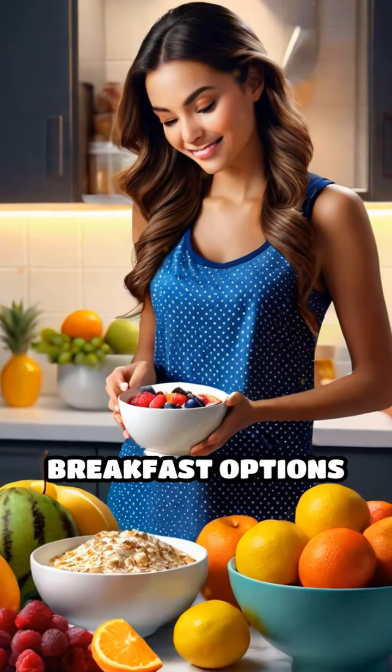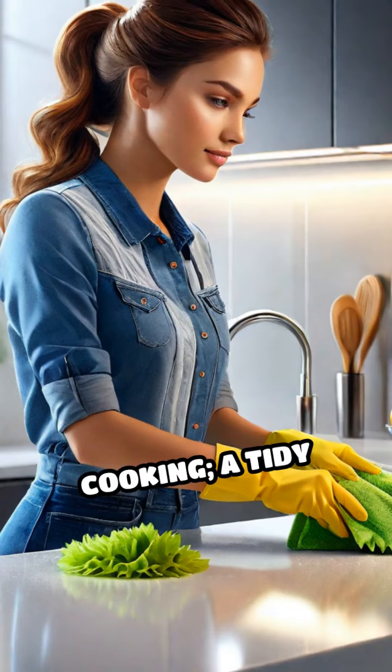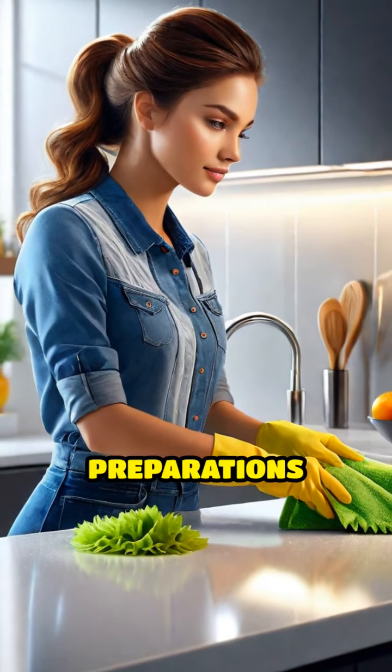Consider prepping breakfast options too, like overnight oats or smoothie packs, to streamline your mornings. Don't forget to schedule time for cleaning your kitchen after cooking. A tidy space makes future meal preparations easier.